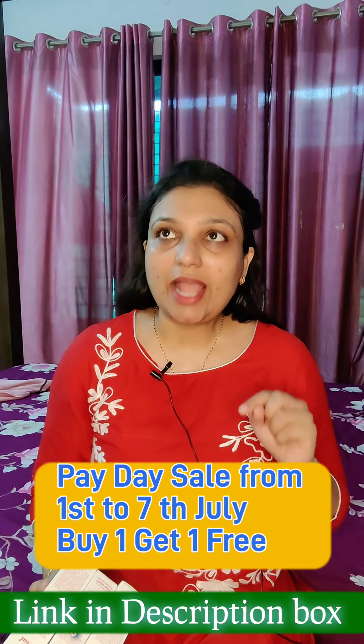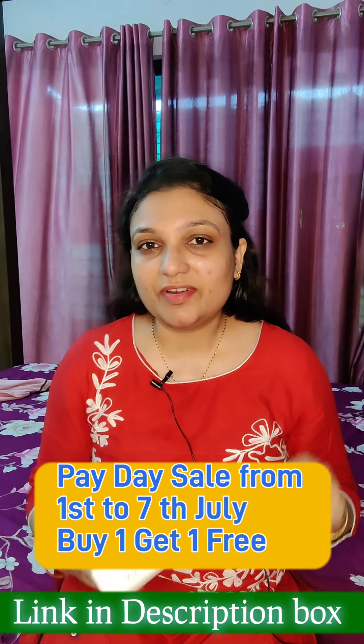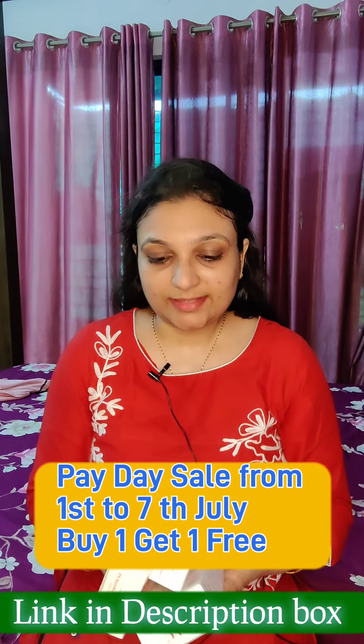They have shared 3 products that we use in day-to-day life. If you want to purchase anything from them, go to the link in the description box. There are many offers on this brand. As I checked today, there was a buy-one-get-one offer. Go to the description box and you can purchase it.